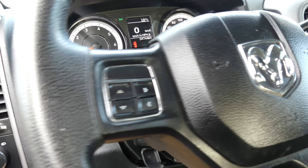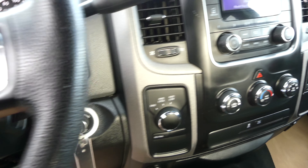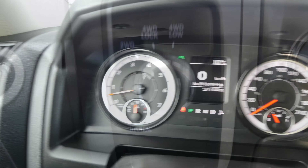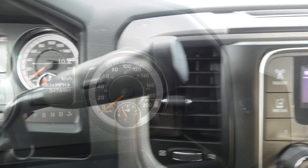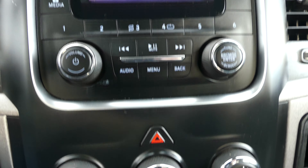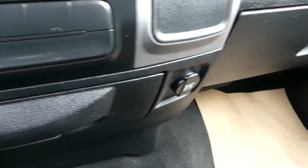In the SXT trim, this 1500 is powered by a 5.7 litre Hemi V8 engine. Some of the more notable features of this Ram include keyless entry, cruise control, Bluetooth, power windows, air conditioning, and a USB and auxiliary port in the center console.